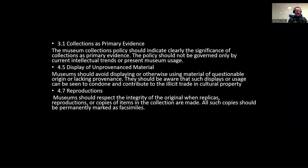A quick dive into the ICOM Code of Ethics gives us food for thought on these issues and invites us to think about the definition of an authentic object. Collections as primary evidence — the museum collections policy should indicate clearly the significance of collections as primary evidence. Obviously, if an object is to be used as primary evidence, it must contain a high percentage of original material. Display of unprovenanced materials — we are to avoid displaying or otherwise using material of questionable origin or lacking provenance. So the more you're mixing new parts into your object, you're degrading its provenance. Reproductions — museums should respect the integrity of the original when replicas, reproductions, or copies of the items in the collection are made. You're not respecting your original if you're giving it new parts and, again, you are diluting it and moving it further towards a reproduction or replica.